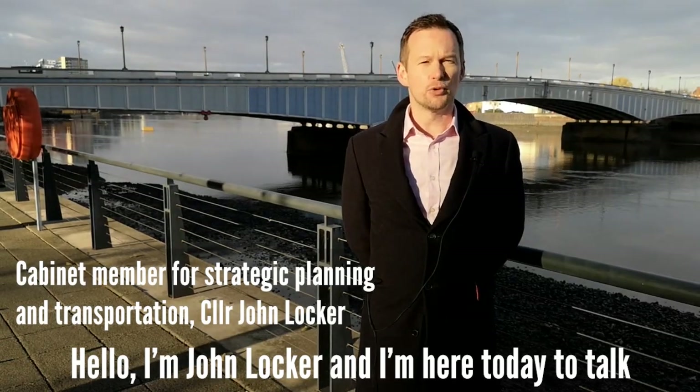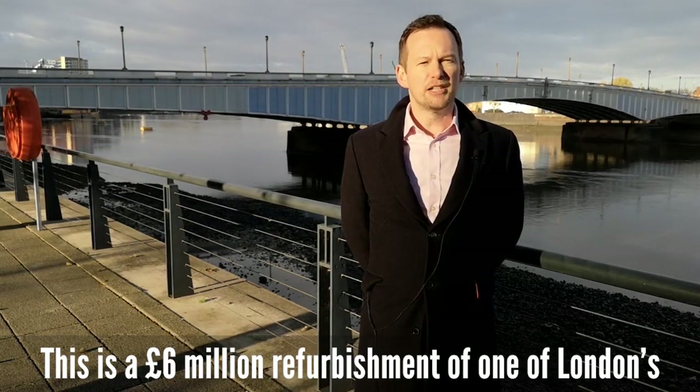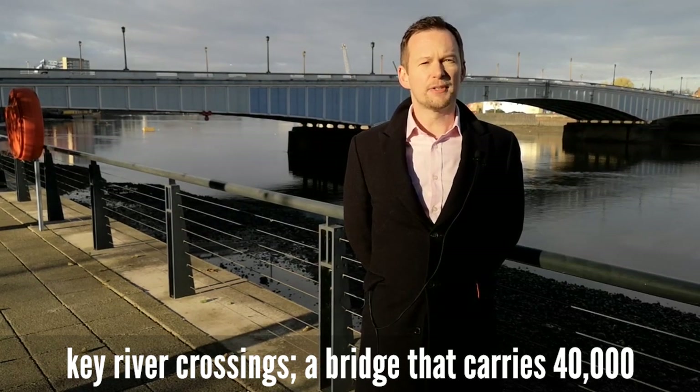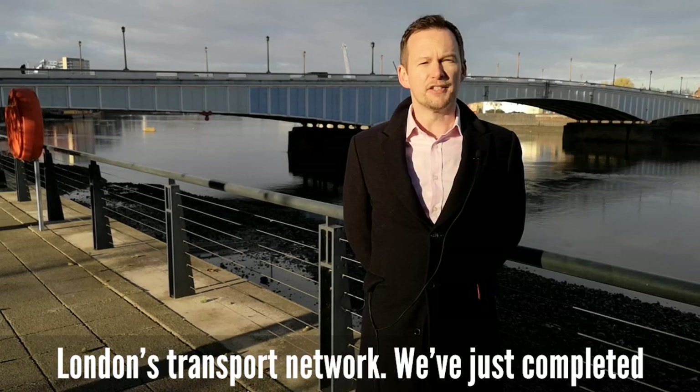Hello, I'm John Locker and I'm here today to talk about the refurbishment of Wandsworth Bridge. This is a £6 million refurbishment of one of London's key river crossings, a bridge that carries 40,000 people a day across the River Thames and is part of London's transport network.